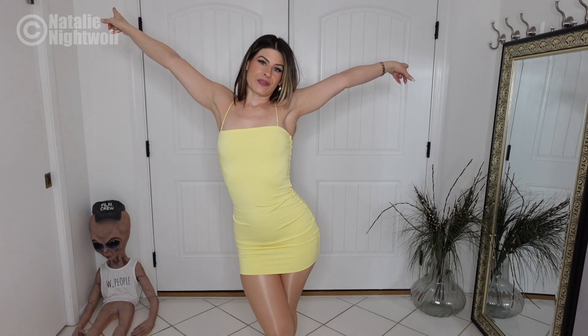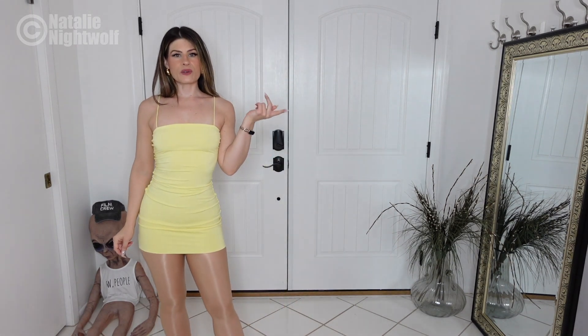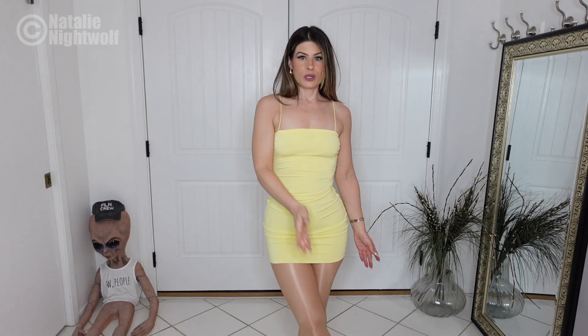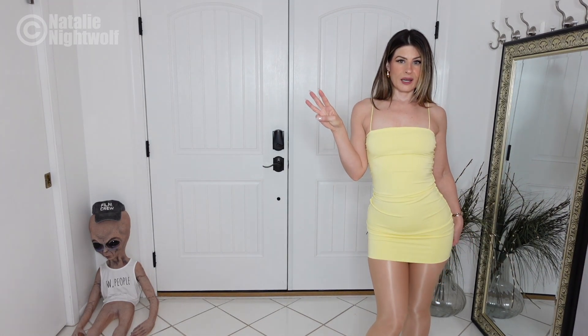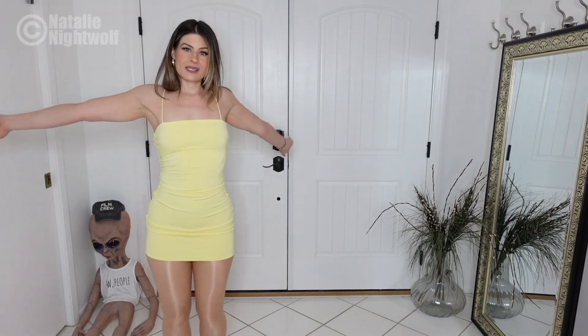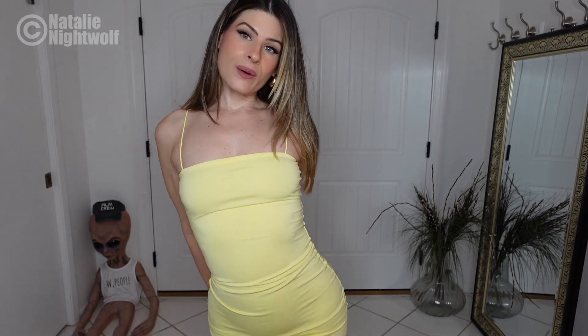I'd love for you guys to vote on which dress was your favorite. Here's a recap: the first dress was the blue tie-dye one with a huge slit; the second was the classy pink dress; the third was the long-sleeve blue PVC dress with cutouts; and the fourth is this simple yellow mini dress. Thank you so much for watching — please like, comment, subscribe, and turn on notifications if you'd like.